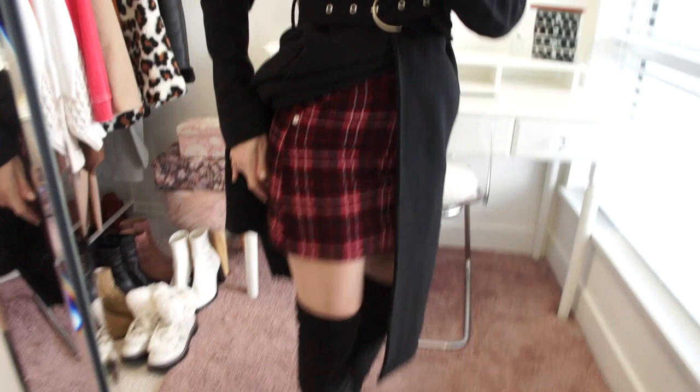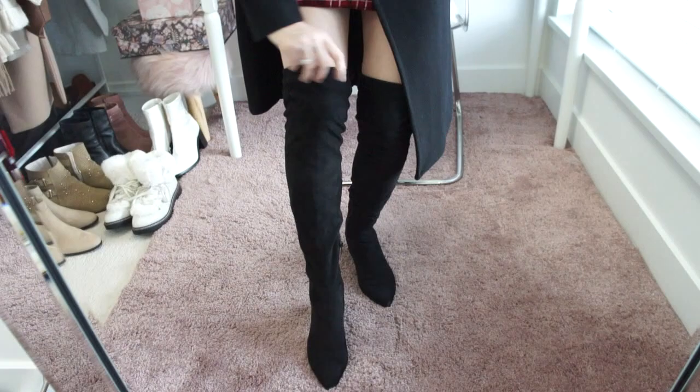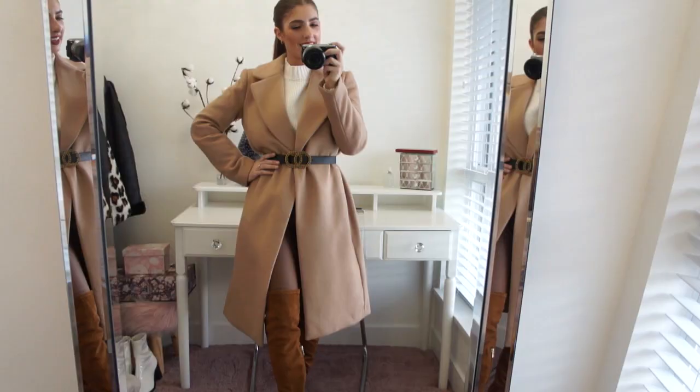For an added layer of warmth I've thrown on a pair of biker shorts which you can't see — they're perfectly concealed but they'll keep my body nice and warm since I have this portion of my leg exposed. On the bottom I'm wearing my faux suede over-the-knee boots from Steve Madden. Underneath the boots I'm wearing a pair of black over-the-knee socks to keep my legs really warm.